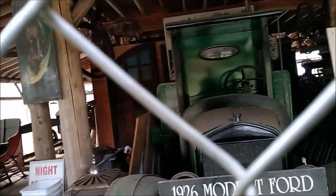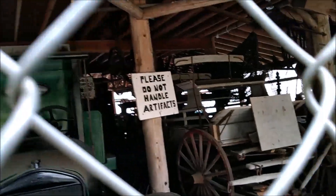Oh, donated. Wow, it is a museum! Not done though — they have a car, a wagon, a horse-drawn wagon. I don't know, maybe not done yet.